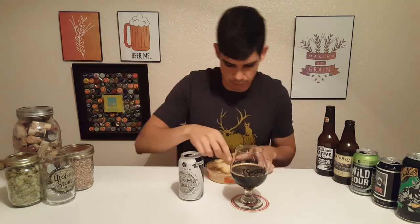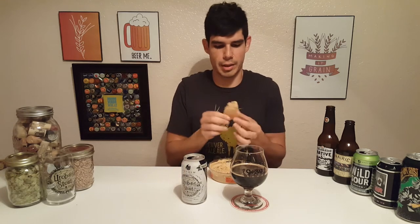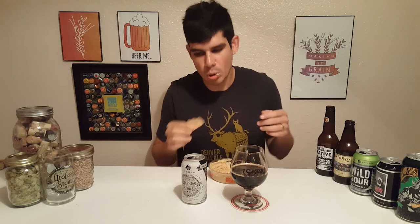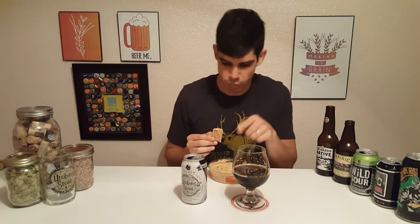Like I told you guys before, this pairs well with hummus. So what did I bring? I've got a chip and some hummus. Let's try it now. Oh my gosh, it's an epiphany — this is really good, they did not lie! I'm gonna be honest: when I first saw hummus on the pairing list I was skeptical, but I'm doing it and I'm liking it.